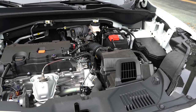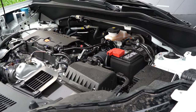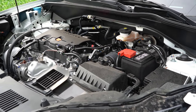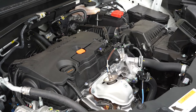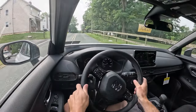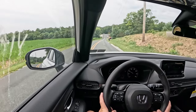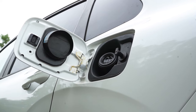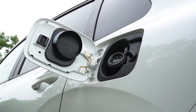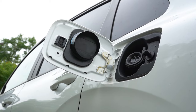Regardless of the trim level you go with, the powertrain on the HRV is going to be the same. Powering it is a 2.0-liter naturally aspirated inline-four cylinder putting out 158 horsepower at 6,500 RPM and 138 pound-feet of torque at 4,200 RPM. That power is sent to the front or all wheels through a CVT. 0-to-60 time is approximately 9.5 seconds. MPG comes in at 26 city / 32 highway for FWD, and 25 city / 30 highway for AWD, on regular unleaded.